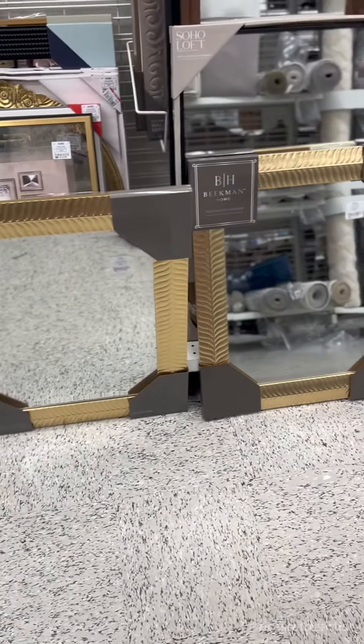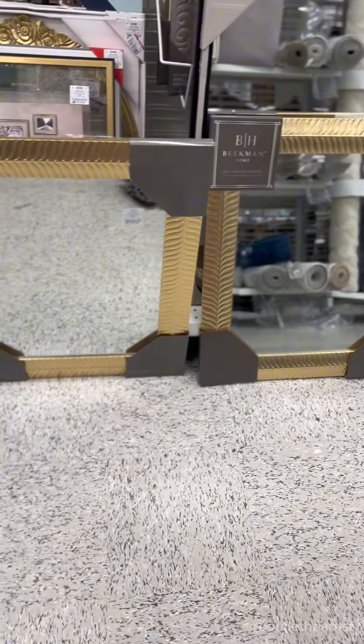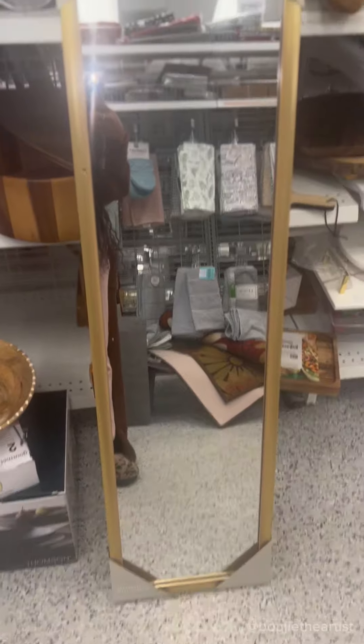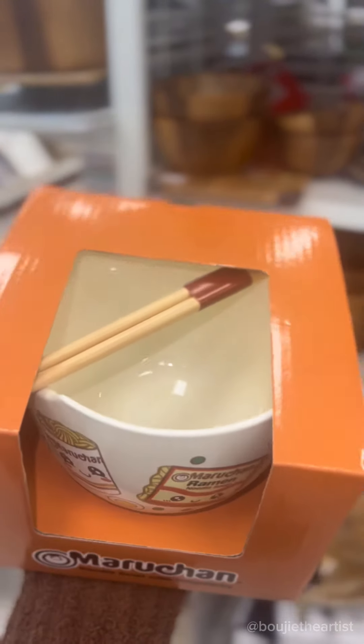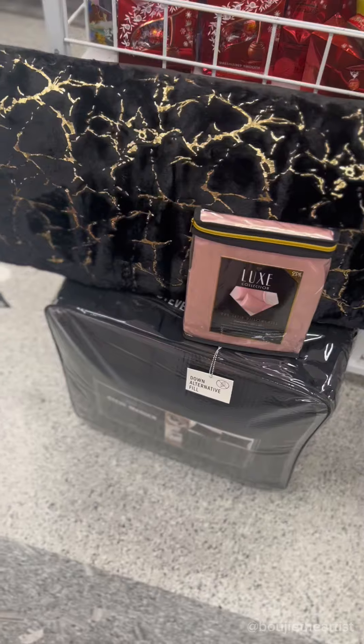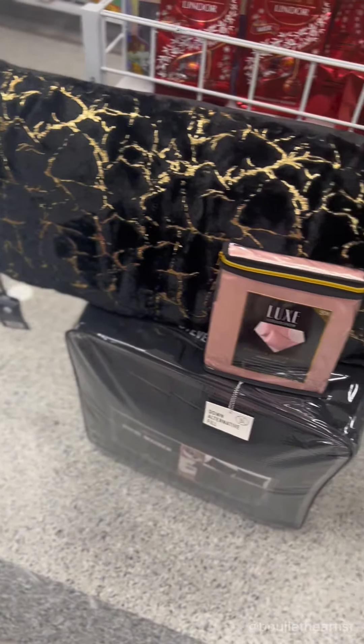Yeah, we're going into Ross and let's see what we can find. For the tiny home, we ended up getting those two mirrors I showed plus this full length mirror. And y'all, I found the cutest noodle bowl — it came with chopsticks. Yes, I know how to eat with chopsticks.